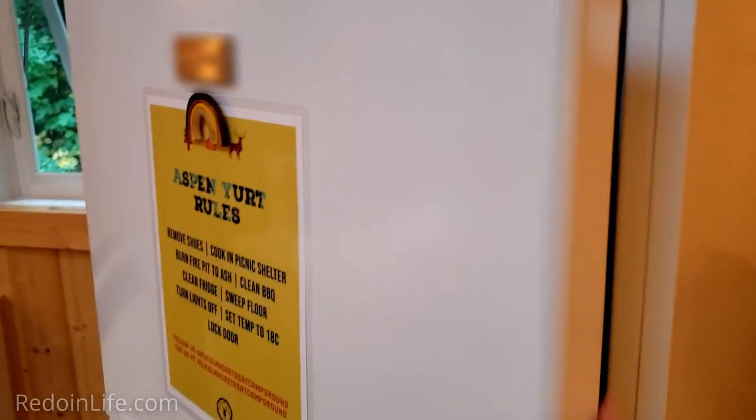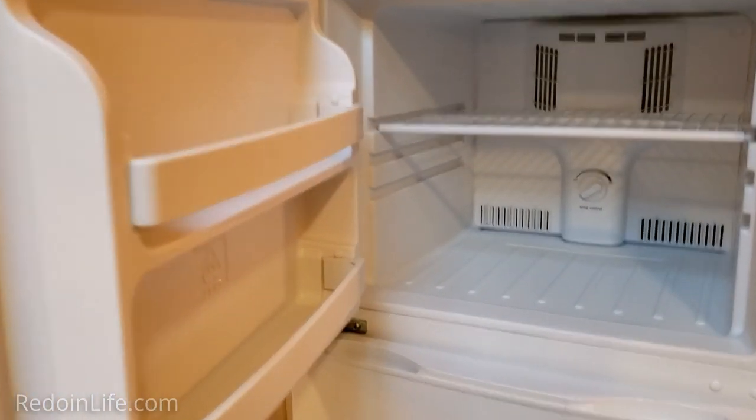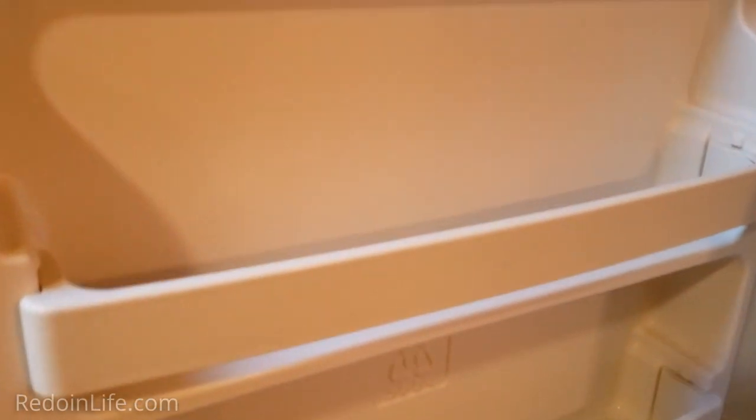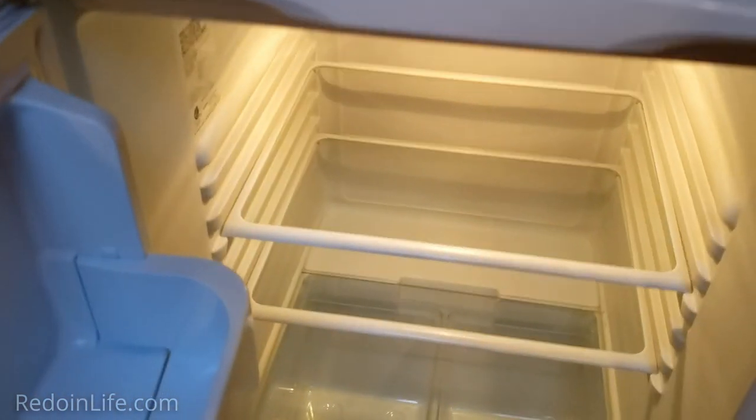For a yurt, this is a huge freezer — look how much stuff you can fit in here, so much ice cream! It's actually fairly clean; the people before us kept it nice. The fridge is pretty clean too — not crazy dirty, and I've definitely seen dirtier fridges in my lifetime.